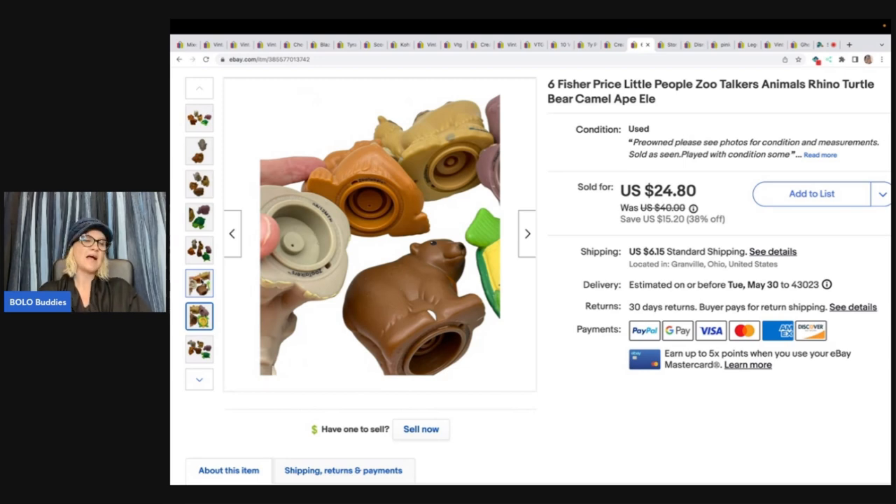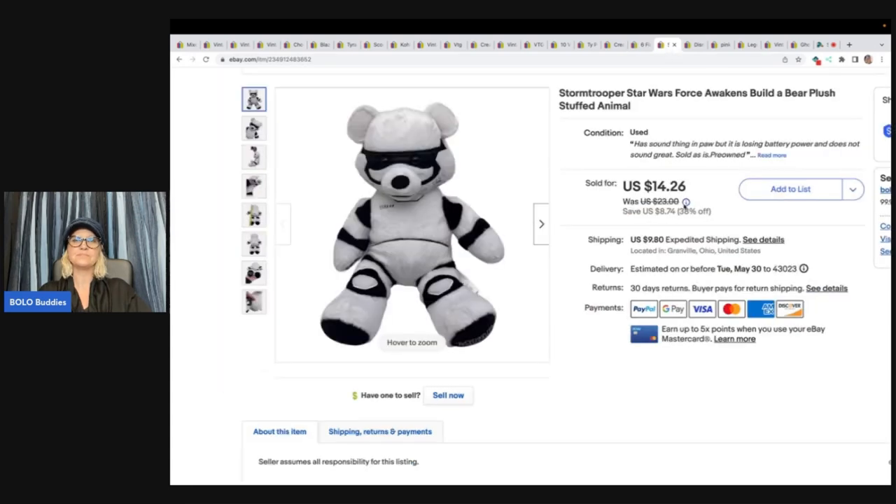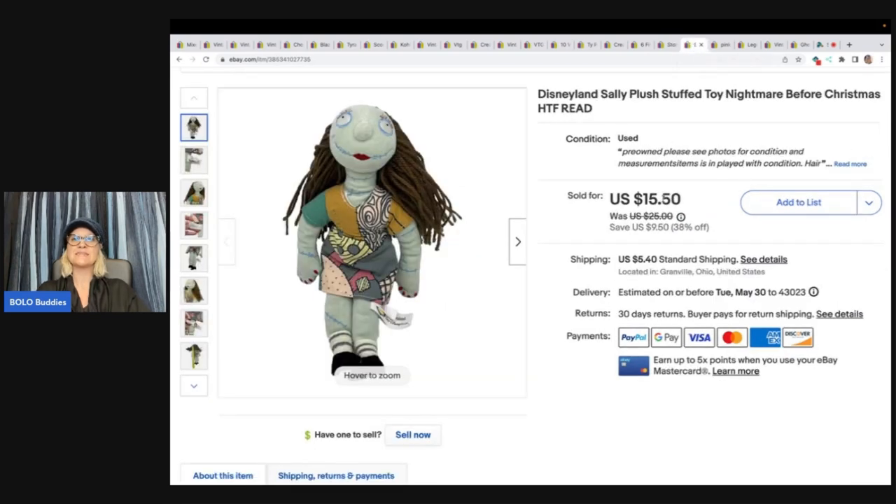Zoo Talkers — a nice little bolo. I got these at the Goodwill Bins and sold them for $24.80 plus shipping. This is a Stormtrooper Star Wars Bear — got this at the Bins and sold it for $14.26 plus shipping. I also got this Disneyland Sally plush — she's a little bit harder to find. Got her at the Bins also and sold her for $15.50 plus shipping.